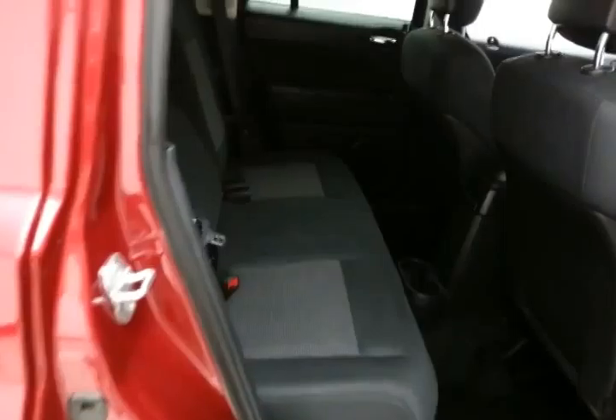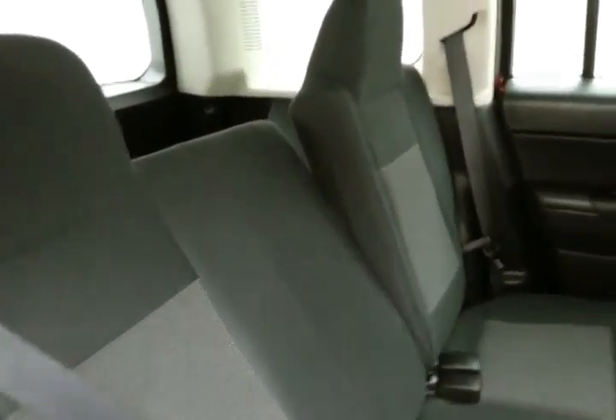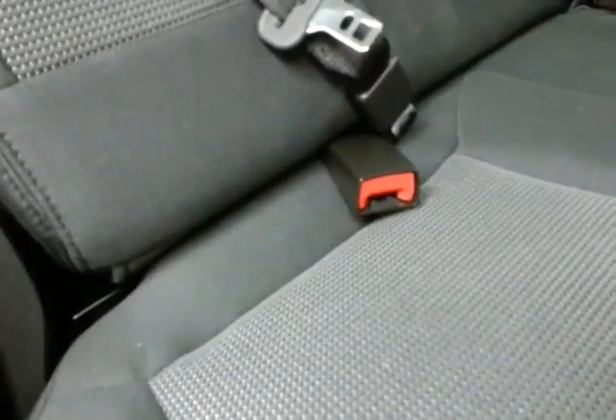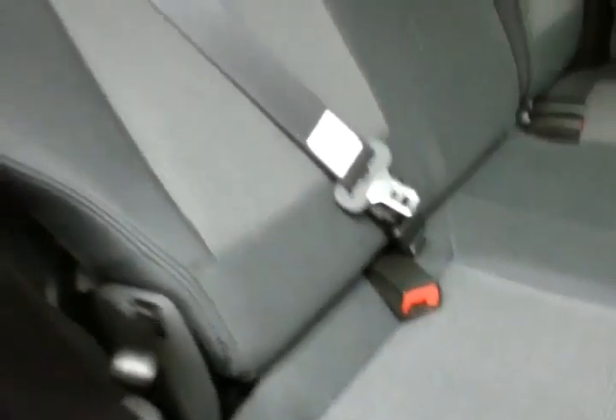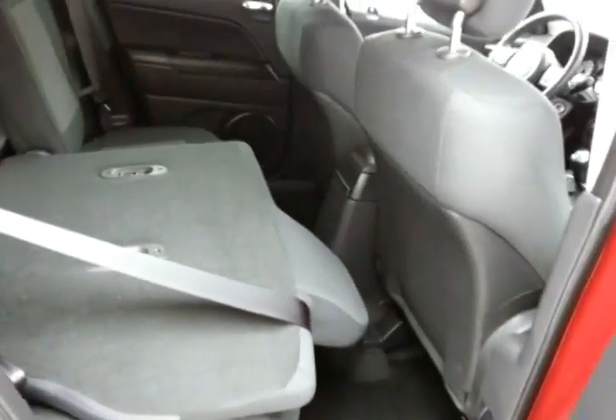The Patriot seats 5 with a cloth interior. Seats recline up to 12 degrees. It's family friendly with hooks in the seats for the latch system to keep child seats completely secure. Pull the handle on the side of the seat and that 60-40 split seatback folds down for extra cargo space.